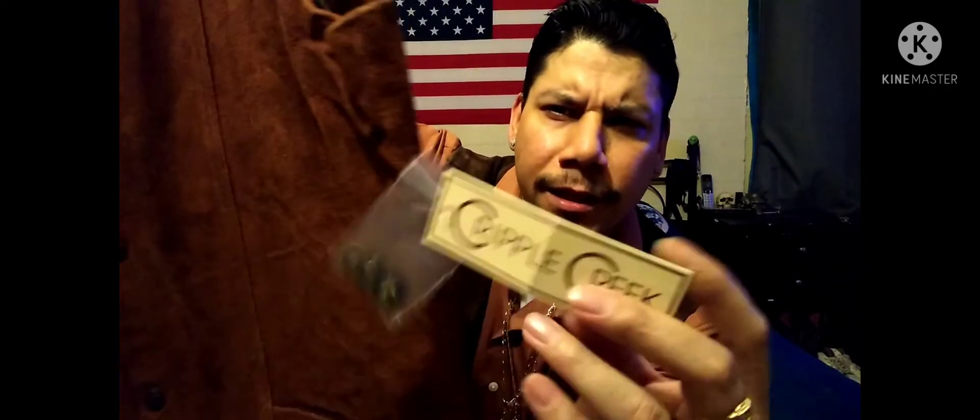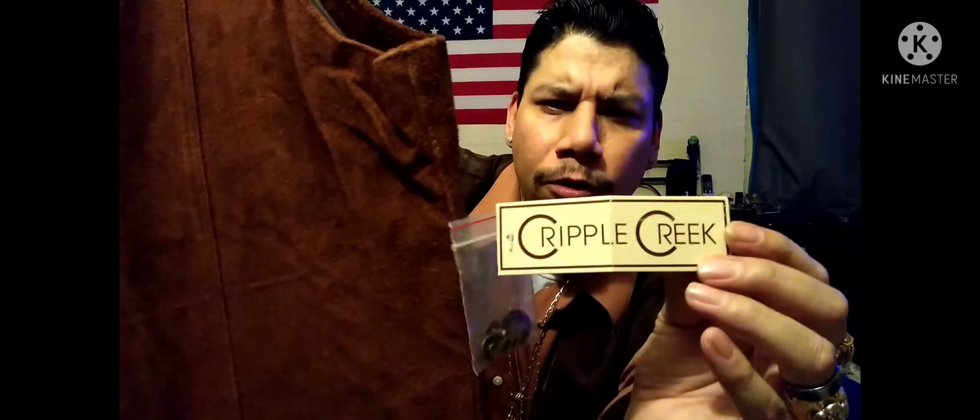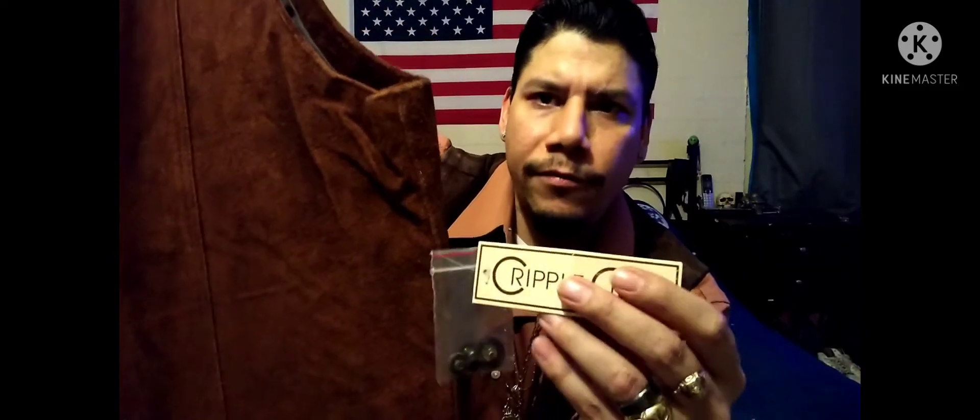It's thick, but it's not heavy, if you can understand what I mean. And right here you get your extra buttons from Cripple Creek — I kept saying Cave Creek, I meant Cripple Creek. These are buttons they give you just in case any of these ones happen to fall off or anything like that.